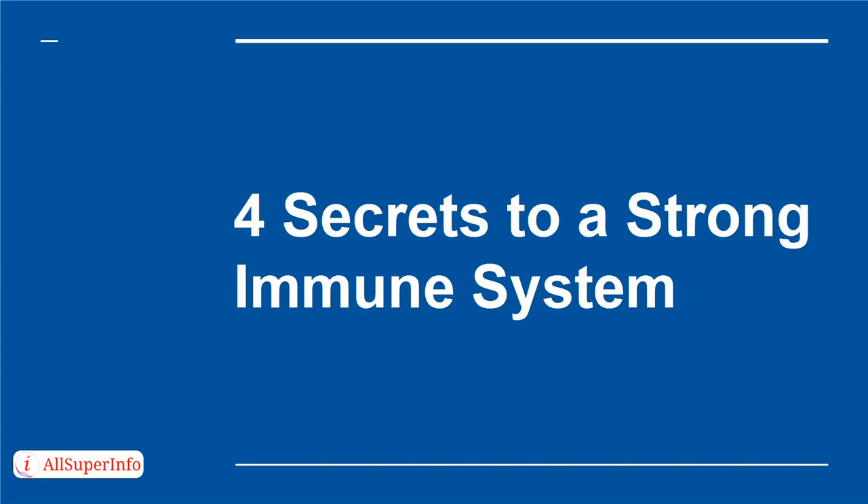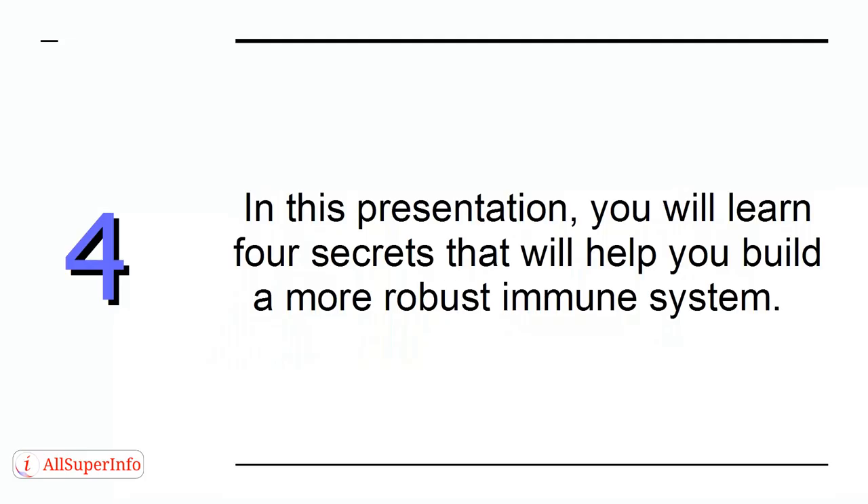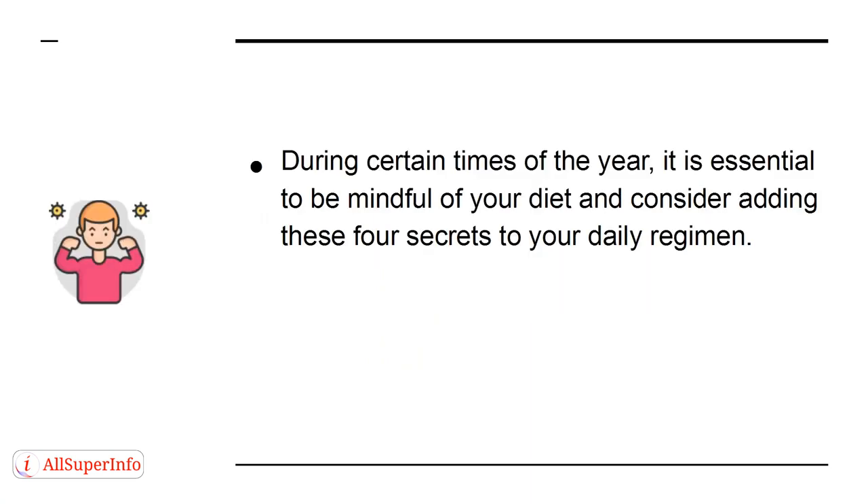4 Secrets to a Strong Immune System. In this presentation, you will learn 4 secrets that will help you build a more robust immune system. During certain times of the year, it is essential to be mindful of your diet and consider adding these 4 secrets to your daily regimen.